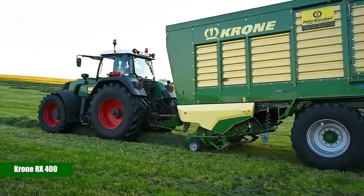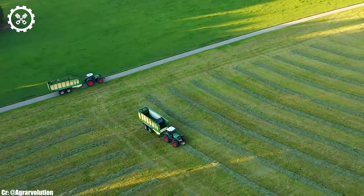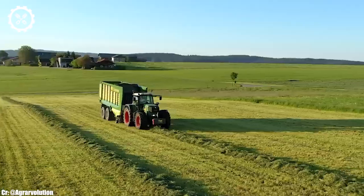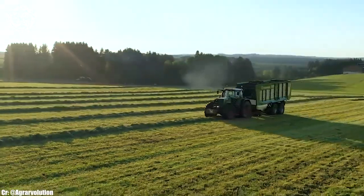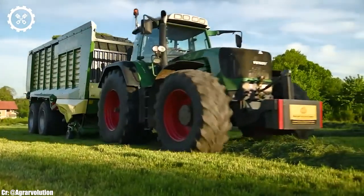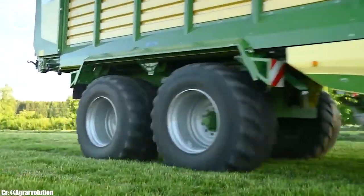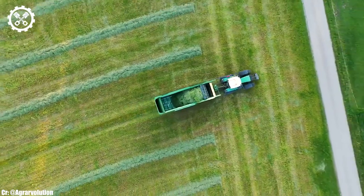Crone RX 400. The Crone RX 400 is a high-capacity forage harvester renowned for its efficiency and cutting-edge technology in the realm of silage and biomass harvesting. With a potent engine of up to 626 horsepower, it is a powerhouse capable of tackling large-scale operations with ease, making it a preferred choice for commercial farmers and contractors.